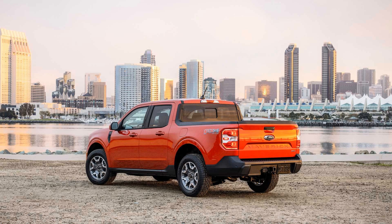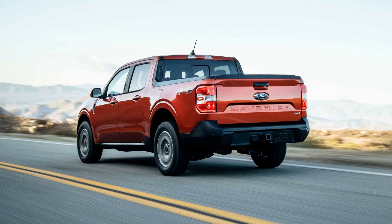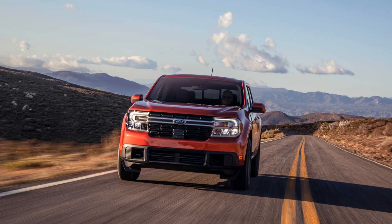Ford is simplifying its Maverick compact truck offerings in Canada. Instead of offering Canadian customers all-wheel drive as an option in the EcoBoost Maverick, Ford has decided to make it standard equipment. This will add cost to the EcoBoost Maverick in Canada and also make it easier for Ford to supply customers with fewer trims to maintain.